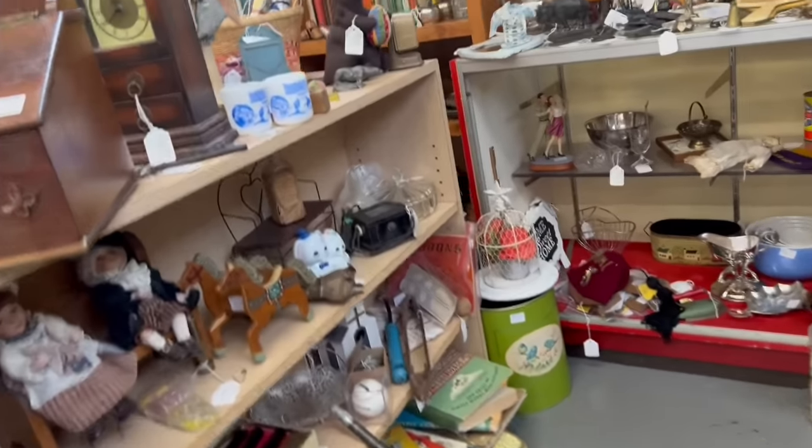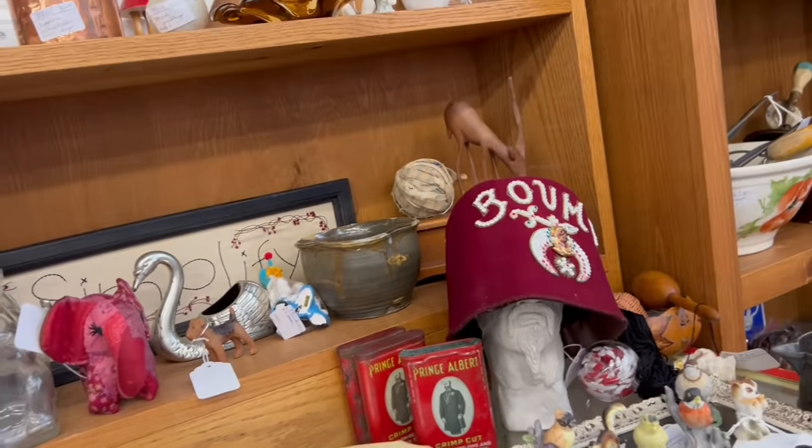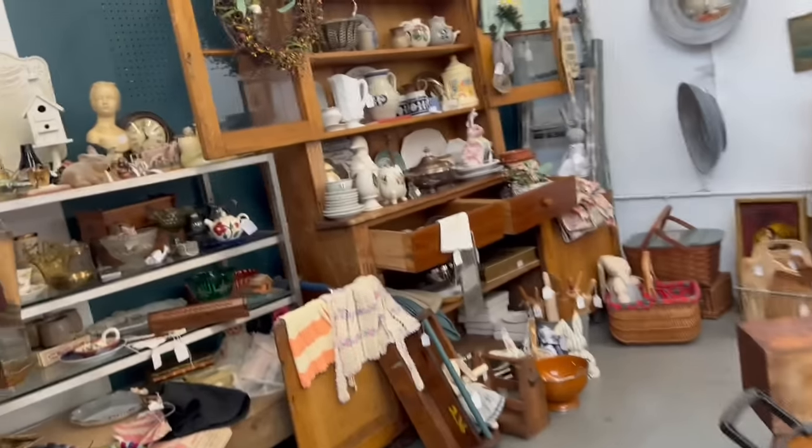Prices over here are awesome. I've noticed so much of a change in the antique mall since they switched owners. A lot of people left, but a lot of people came. It's refreshing for me because it gets tiring going to the same places all the time and seeing the same stuff.